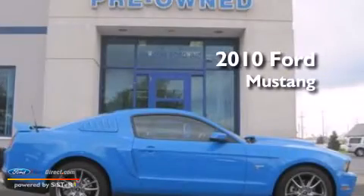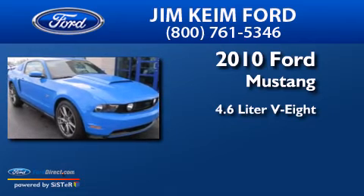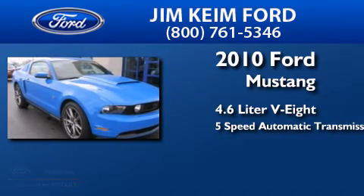This is a 2010 Ford Mustang. It has a 4.6 liter 8-cylinder engine and a 5-speed automatic transmission.